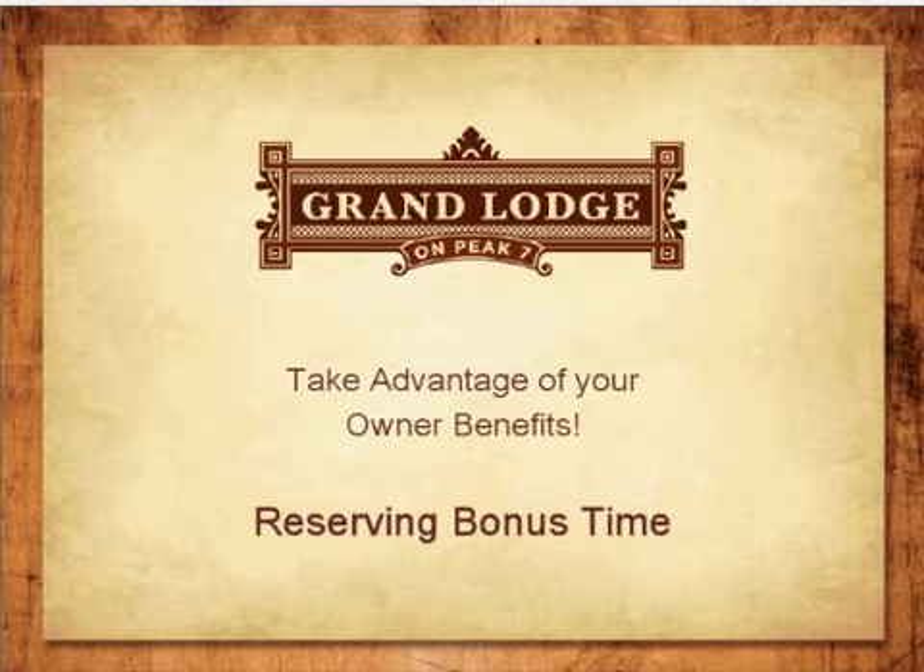Welcome! You are watching the Bonus Time webinar for the Grand Lodge on Peak 7. In this presentation, you will learn what your discounted owner rates are and when you can book these rates. Please note that our contact information will be displayed at the end of this presentation. If you have any questions, you can contact us between the hours of Monday through Saturday from 9 a.m. to 5 p.m. Mountain Time.